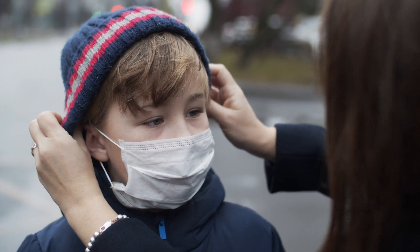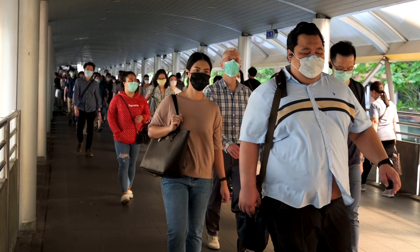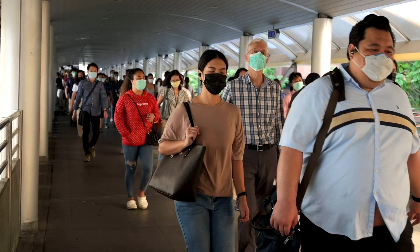Is that mask you're wearing actually protecting you? From N95s, homemade cloth masks, to blue surgical masks, there is a lot of variety.